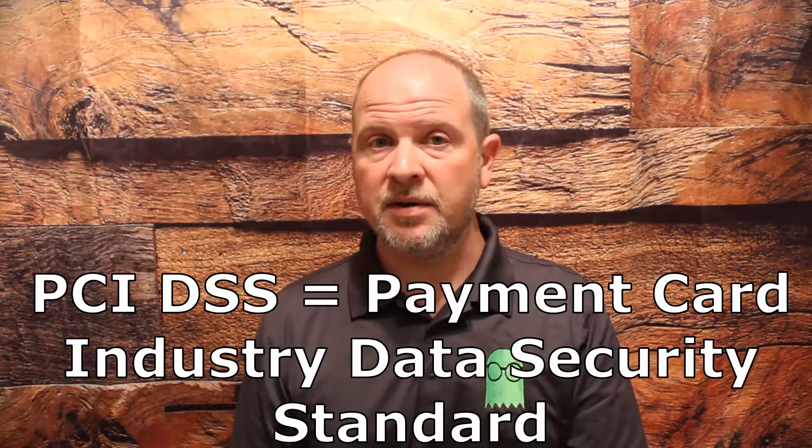The payment card industry has put forth something called the PCI DSS — the Payment Card Industry Data Security Standard. This is the manual or guide. It's about 75 to 100 pages long, a PDF you can download. I'll include a link to the current version below.